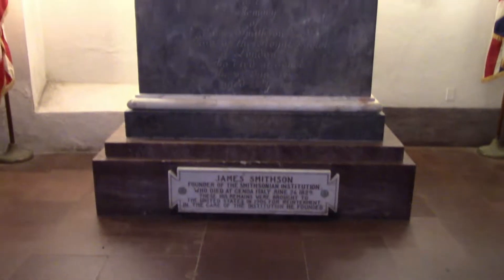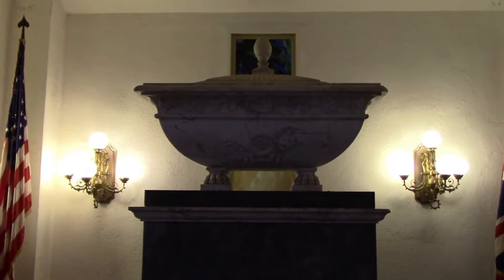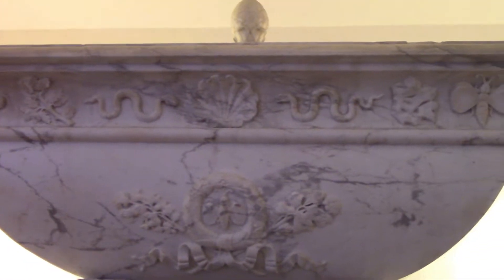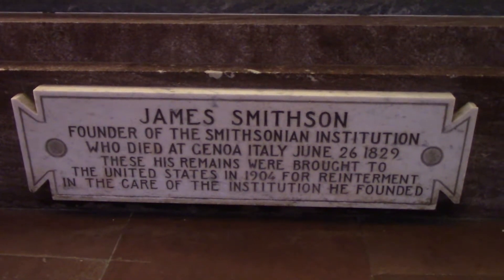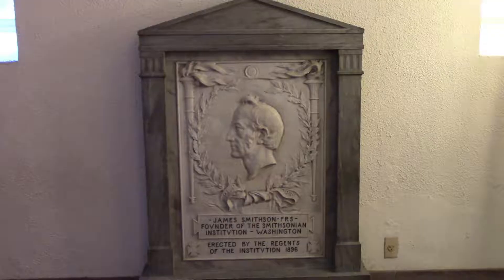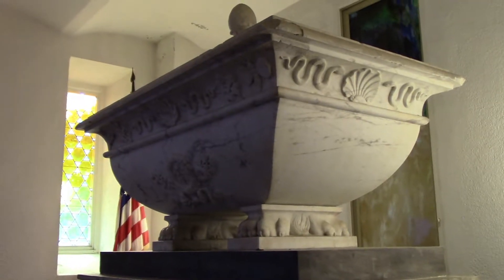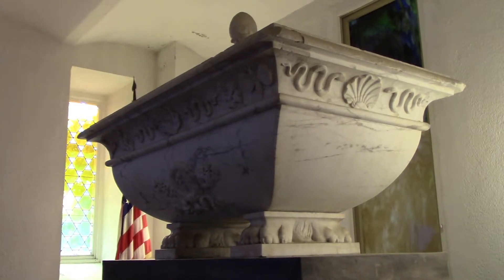Inside the castle is the tomb of James Smithson, who was an English scientist and never came to the United States. But he was the major donor for the founding of the Smithsonian Institution. He died in Genoa, Italy in 1829 and was buried there. In the early 1900s, the cemetery was about to be removed, and with the news of this, telephone inventor Alexander Graham Bell went to Genoa and took Smithson's remains back with him. The tomb was designed by Mount Rushmore sculptor Gutzon Borglum.